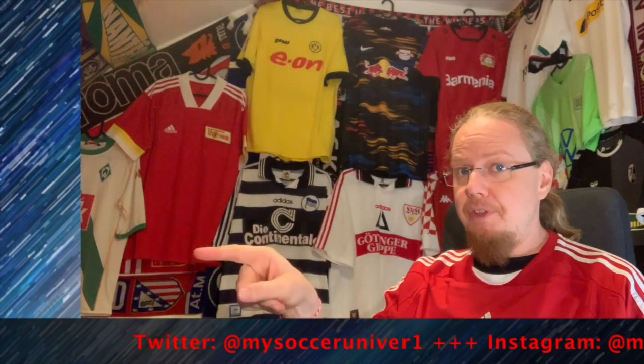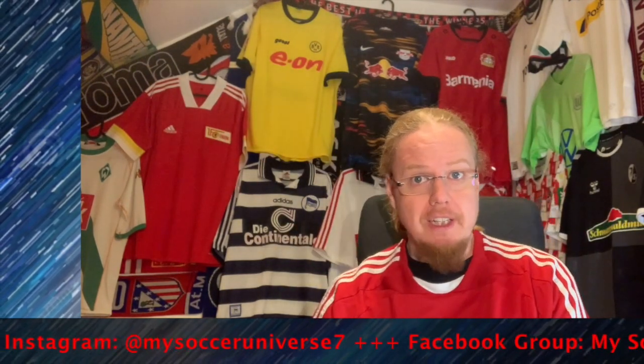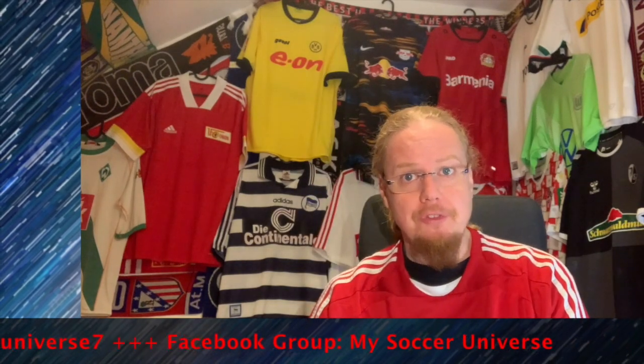I'll talk to you soon, bye! I really hope you enjoyed this video and if you did, here are some videos and playlists that you might enjoy too. Please consider subscribing to my channel and hitting the little bell icon so that you get notified whenever something happens in my soccer universe. Have a wonderful day, bye!